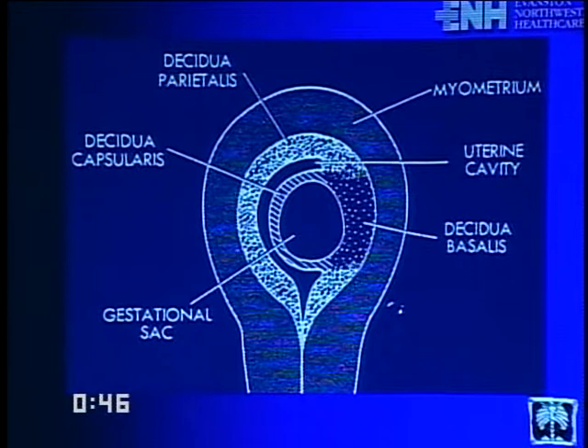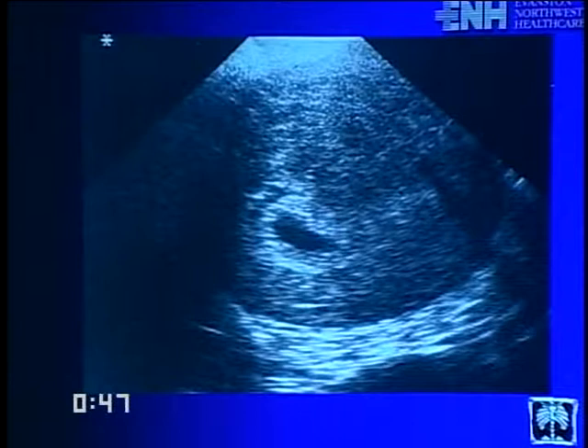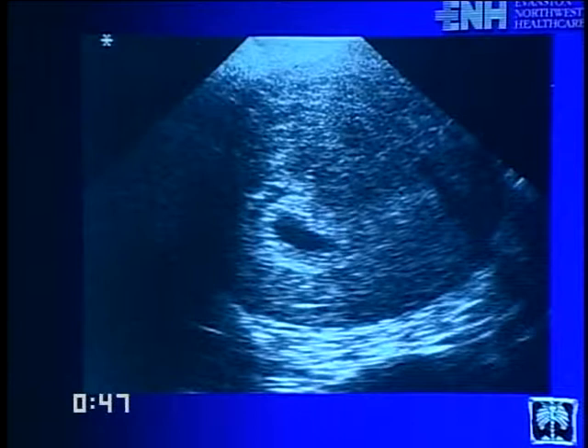ACR first trimester standards require documenting gestational sac location, fetal life, fetal number, crown rump length, and evaluation of uterus and adnexa. In the second and third trimester, ACR standards require fetal life, number, and presentation; amniotic fluid volume; placenta location relative to internal os; gestational age by BPD, femur length, and abdominal circumference; comparison with earliest ultrasound; and a structural survey including cerebral ventricles, spine, stomach, bladder, umbilical cord insertion, kidneys, and four-chamber heart view.